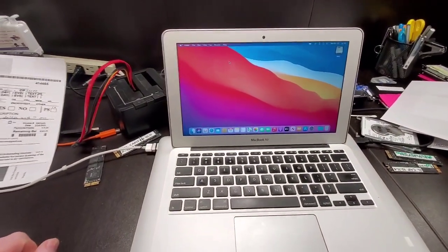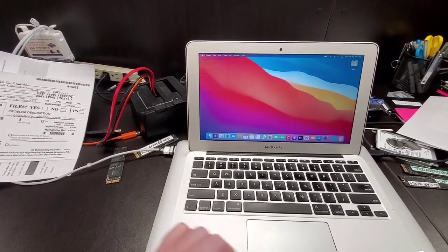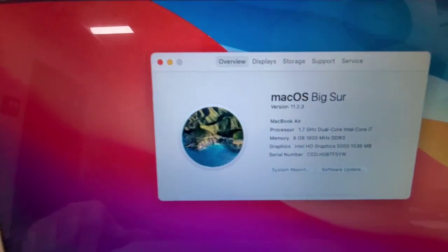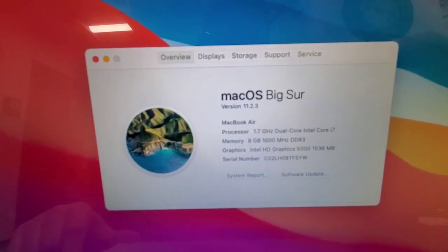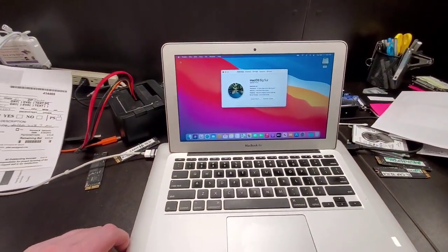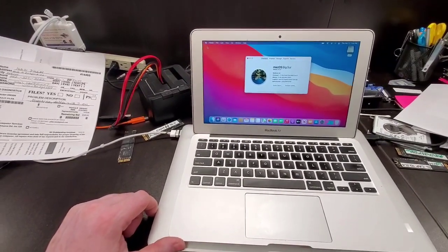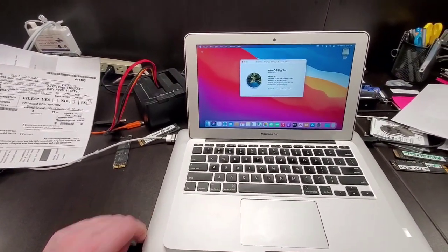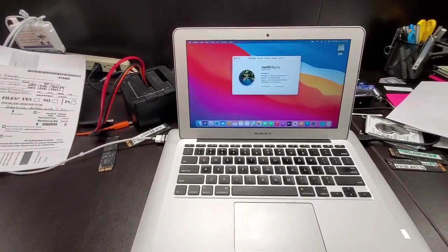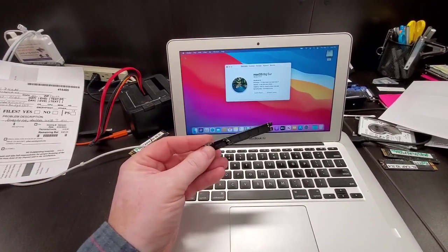Got it fixed. This is a 2013 MacBook Air, and I was able to update it all the way to Big Sur. The process has taken quite a long time. I couldn't record everything because I couldn't understand what was going on with it — it ended up being a bad hard drive.